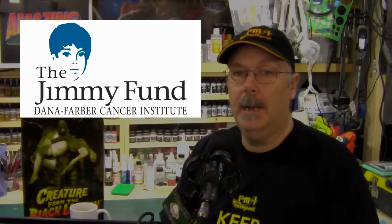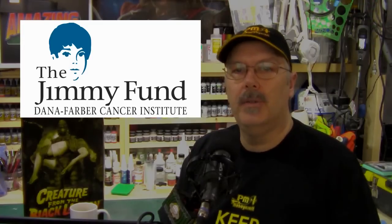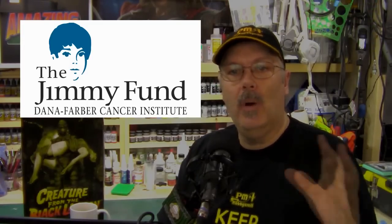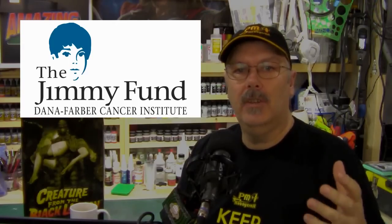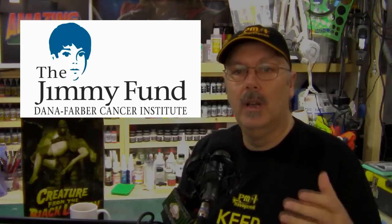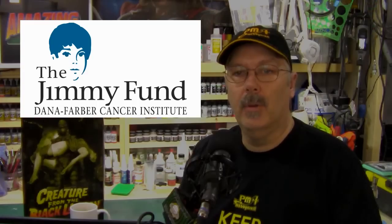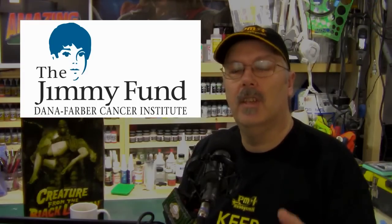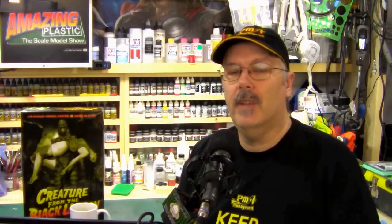On to the Jimmy Fund build — that has been extended for all of you taking part in the Jimmy Fund charity auction build. That's been extended to the end of April. I want to give everybody a really good chance to finish the kits they started and help us raise a nice donation for the Jimmy Fund, which helps cancer research for children and adults all over the world. They're an international organization based out of Boston. If you've signed up, please complete your kits, get us some pictures, and post them on the Google Plus community. Just look for Amazing Plastic.